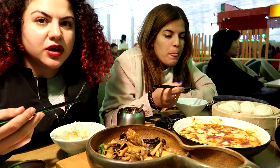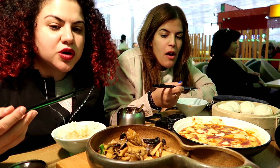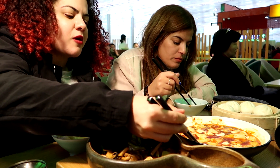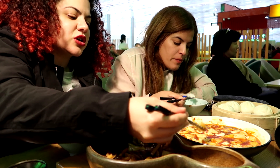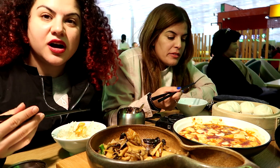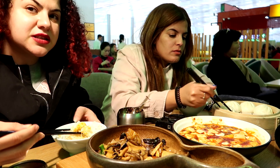I don't like the texture of the silken tofu like this. It's annoying because we don't have a spoon and it's really difficult to take some — it just falls apart. But the buns are really good and fluffy, especially with the spicy sauce.